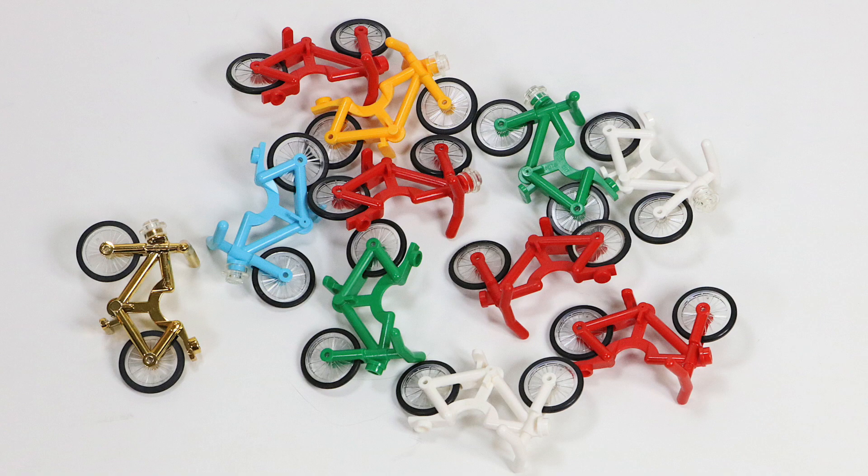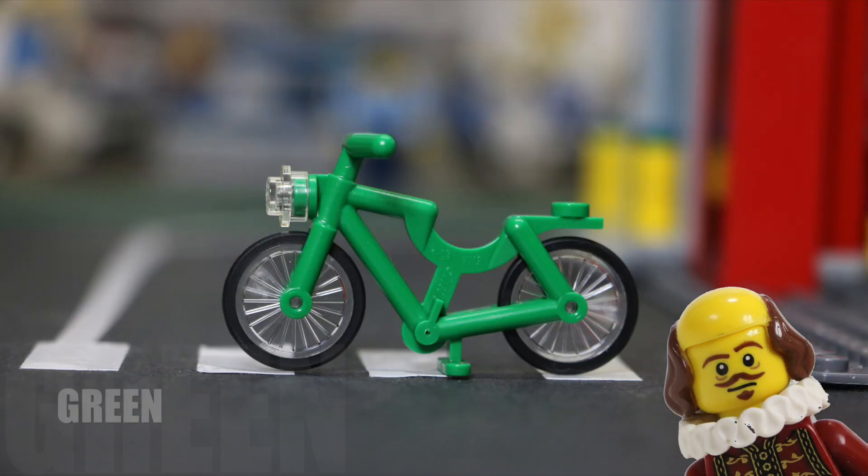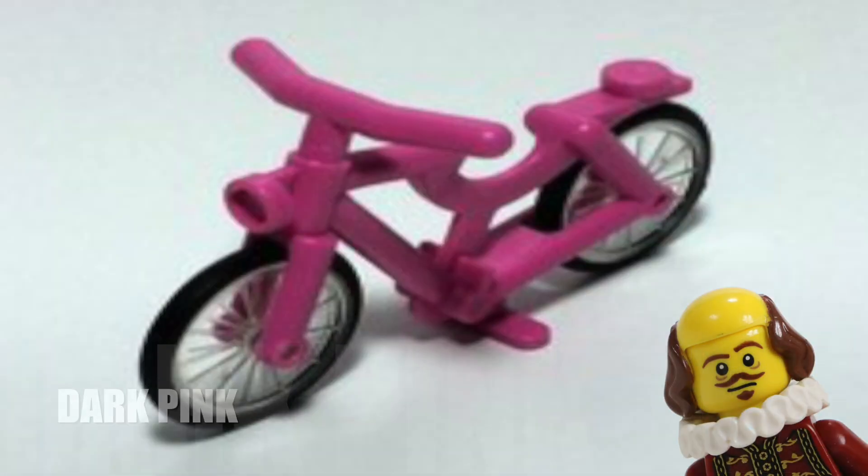Upon doing some research, I have discovered that the official LEGO bicycle has come in eight colors: white, black, red, bright light orange, green, yellow, medium azure, and dark pink.